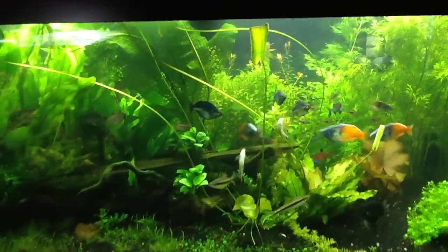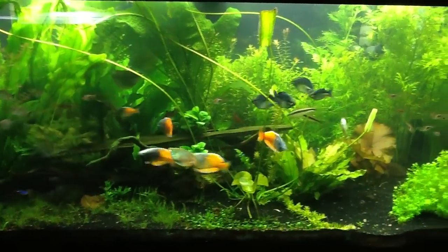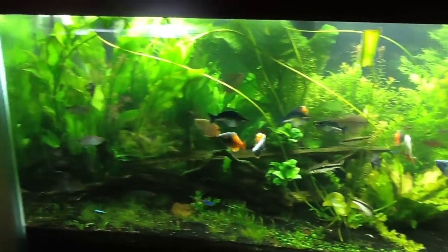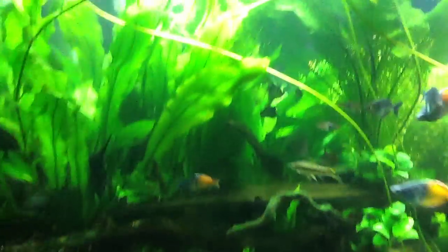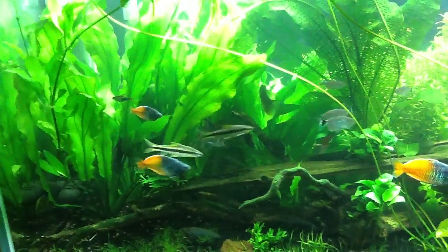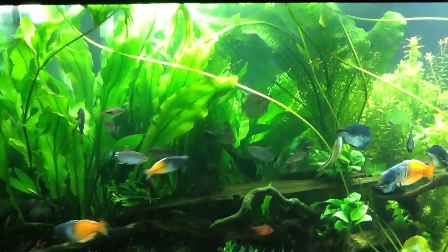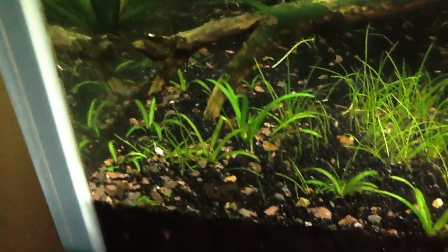Good morning, happy Thursday folks! The light just kicked on on the 120. The rainbows are kind of uppity this morning. I'm going to turn the light off on the 33 really quick. One thing I want you guys to notice — there's a single angel out in the front. That tells me they're nesting again. When you don't see them moving around in a pair, that's kind of what that means.